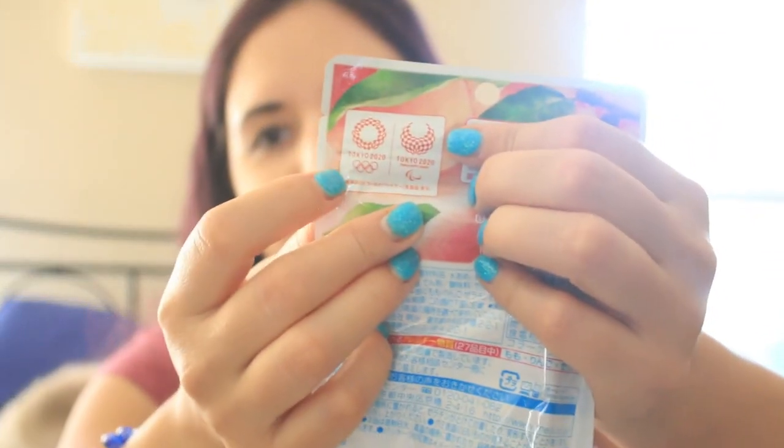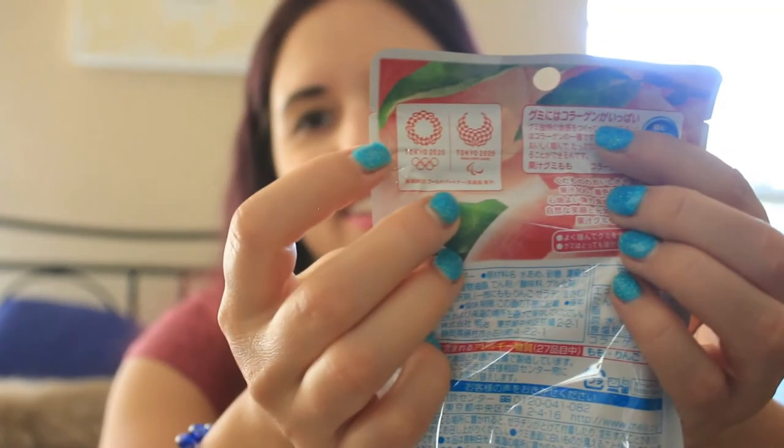All right, the next item is clearly peach — it looks like a giant chewy thing. It has the Tokyo 2020 Olympic symbol on it, which obviously did not happen. These are peach gummies made with natural peach juice, shaped like peaches. But I think they were supposed to be individual gummies and they've all melted together into one big mass — so that's going to be interesting.